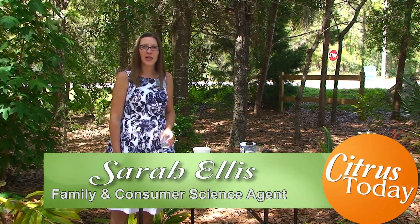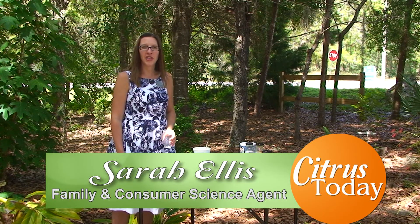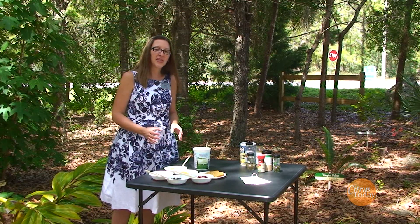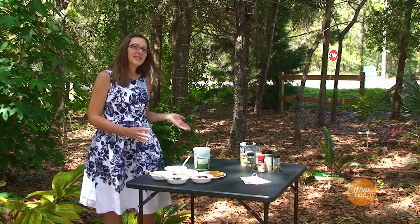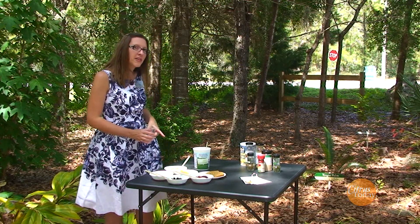Hello, my name is Sarah Ellis. I am with the University of Florida IFAS Extension located in Lakanto, Florida. We are here today in our garden behind our offices and I'm going to talk to you about some quick and easy recipes to make for your family during the summer. These recipes will allow you to spend more time with your family and less time in the kitchen. If you'd like a copy of these recipes, please contact our office.